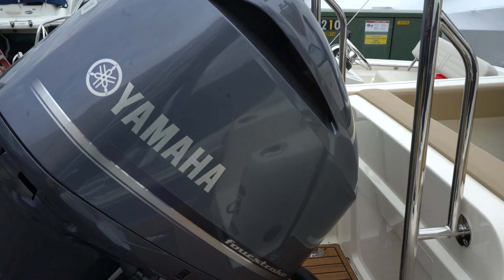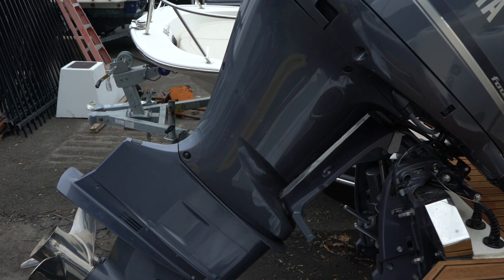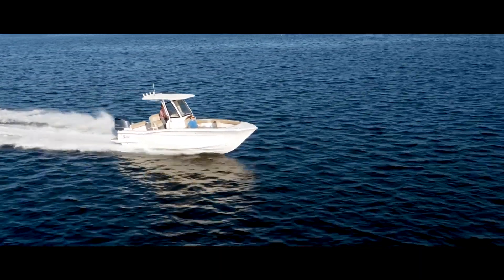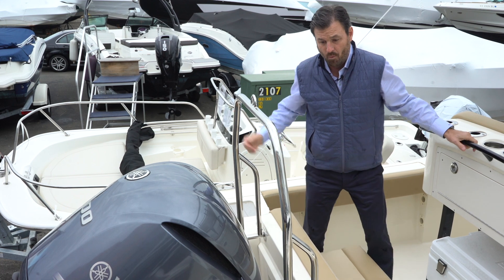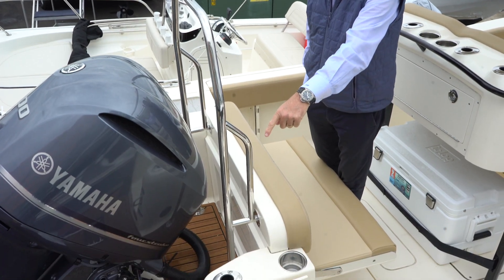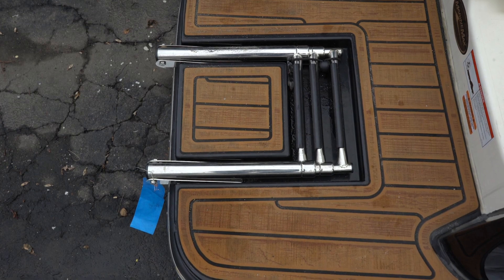We're going to start at the back of the boat, where this beautiful boat is powered by a 300 horsepower Yamaha, which is actually mounted on the very back of the swim platform. That's a beautiful feature because it allows you access all the way through the back of the swim platform while getting on the boat from either the port side or the starboard side. A very nice feature is that the swim ladder is recessed into the swim platform, so no risk of stubbing your toes.